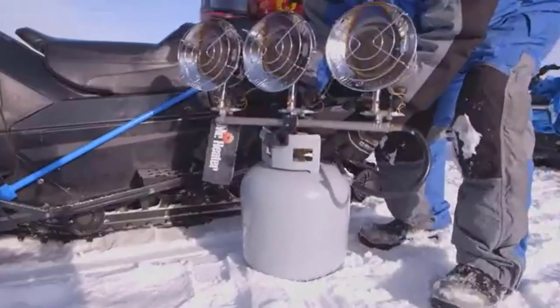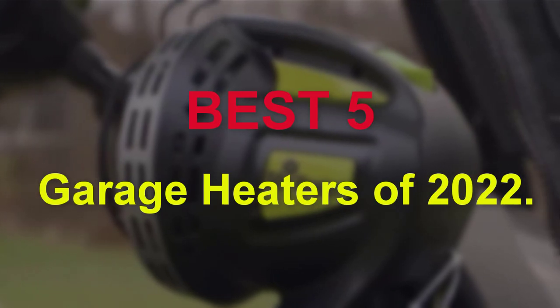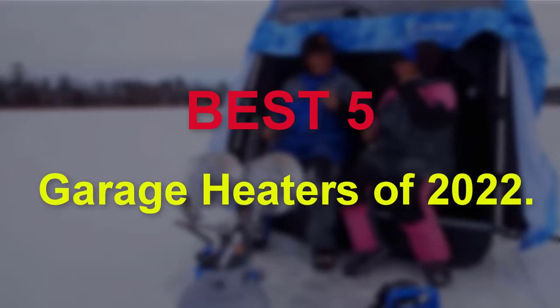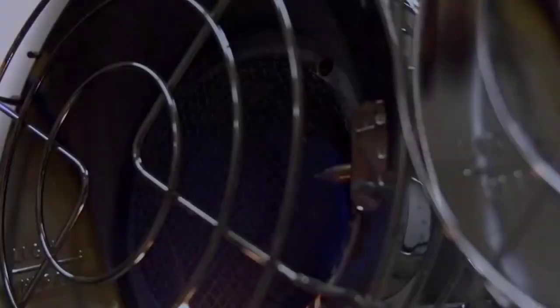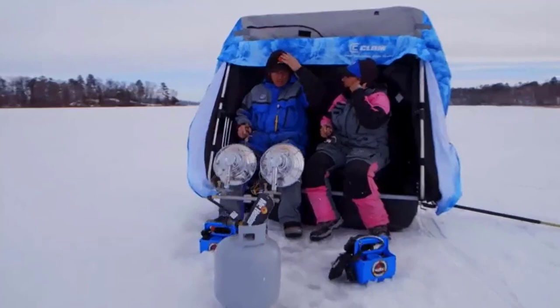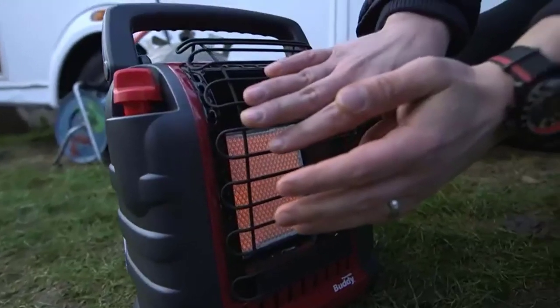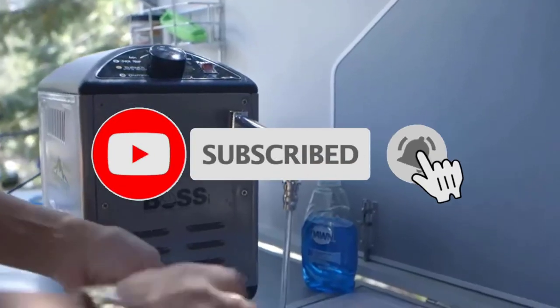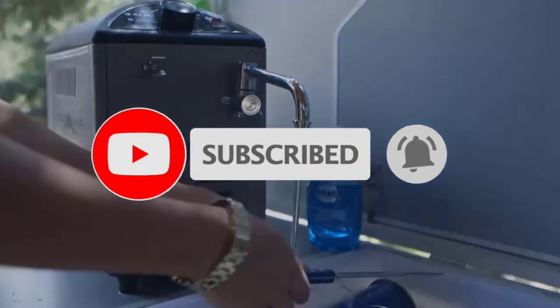Hello guys, welcome to our new video. In this video we will show you the Best 5 Garage Heaters of 2022. This product list is based on my personal opinion about price, quality and durability. I have also checked many user reviews. If you want to know more about these products, please check the description below. Don't forget to subscribe to our channel to get future reviews. Let's start the video.